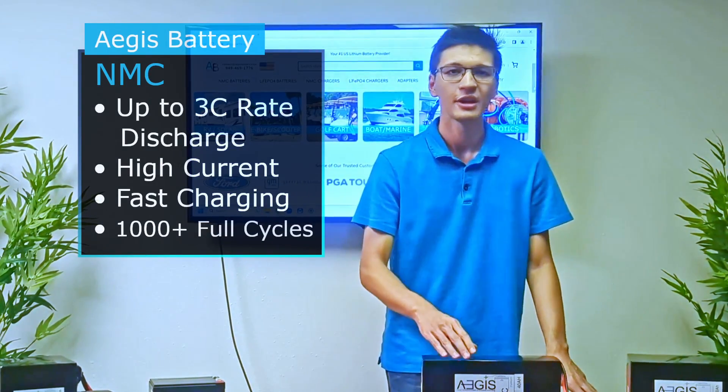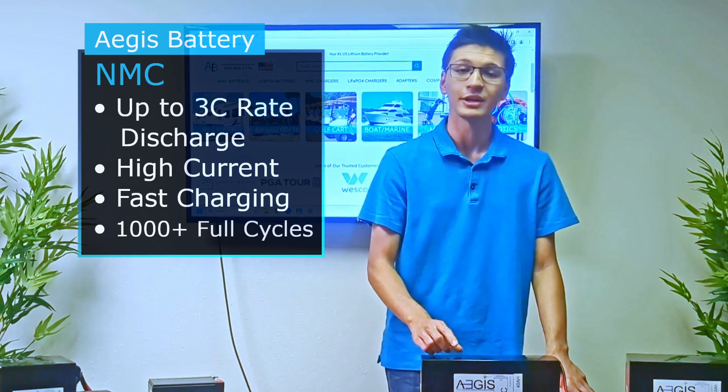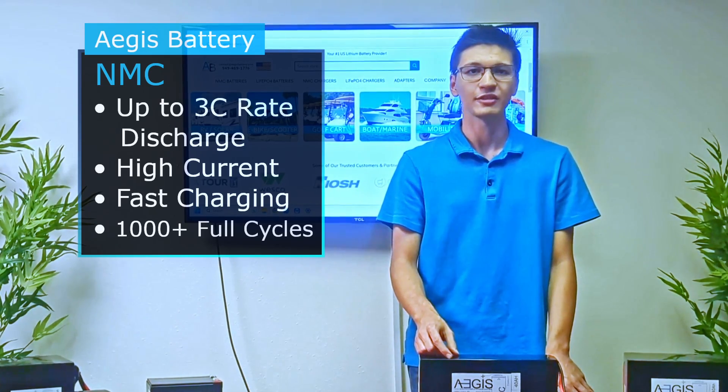This means NMC batteries are able to offer more current for your application when necessary and support fast charging, which other lithium chemistries such as LFP cannot.